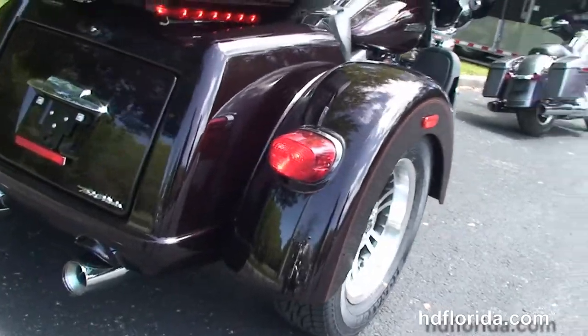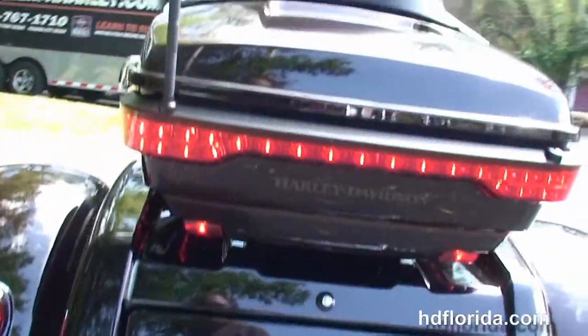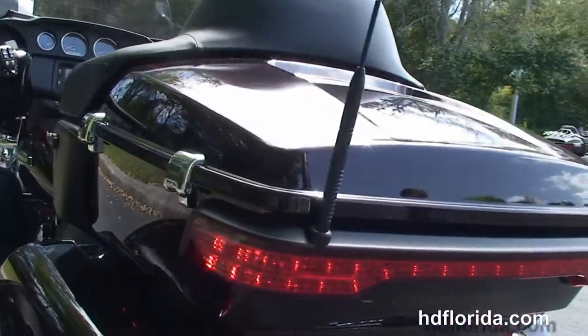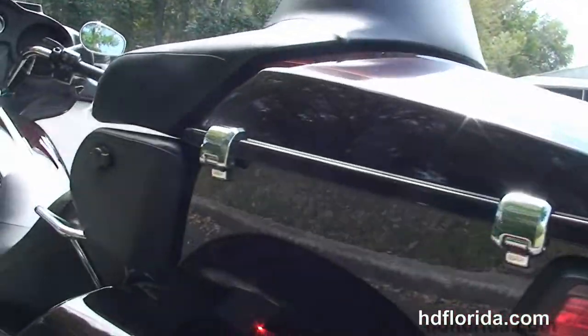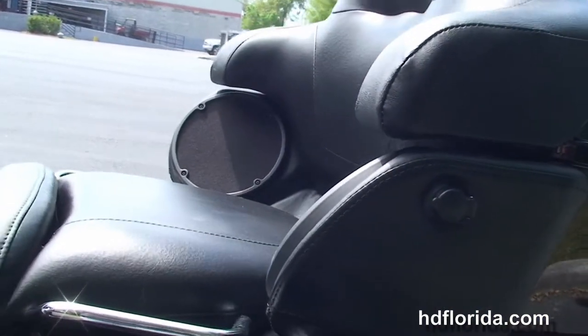It also comes with a full set of matching mag wheels, 4.4 cubic feet of storage space in the trunk, and sitting right on top of that, the new King Tour Pack with a sleeker design yet 5% more cargo space. The Tour Pack has the new hinges and the one-touch latches.